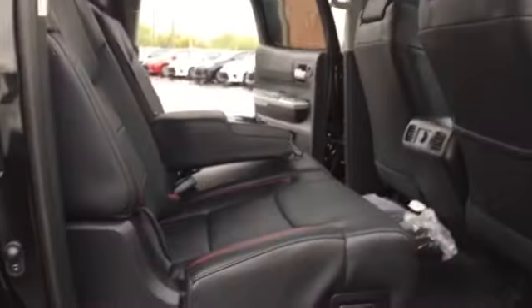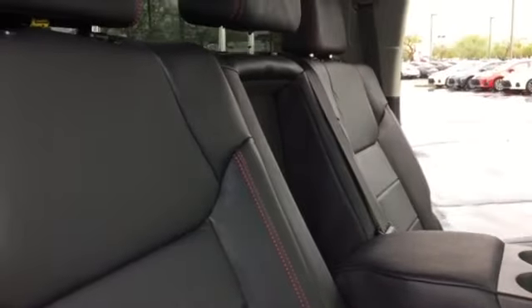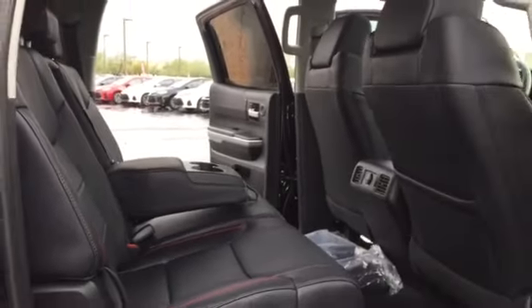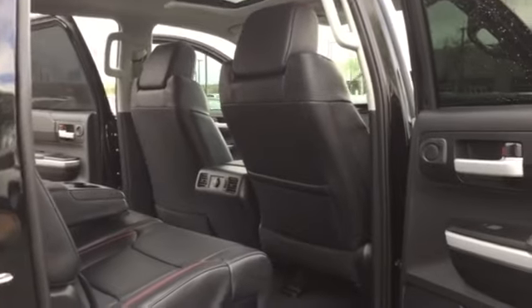4x4, of course. What I like about the Tundra is the back seat — man, that's humongous. You can sit very comfortably in this one, and I also like the red stitching. They also have the TRD Pro badge stamped on the body.